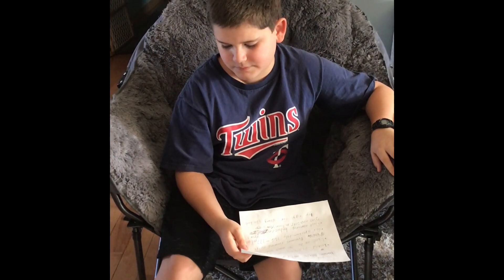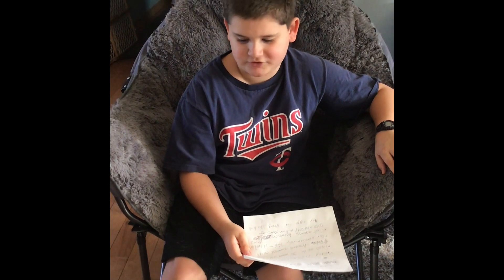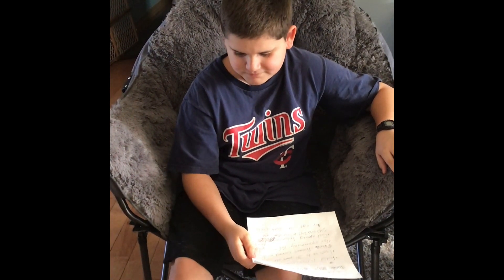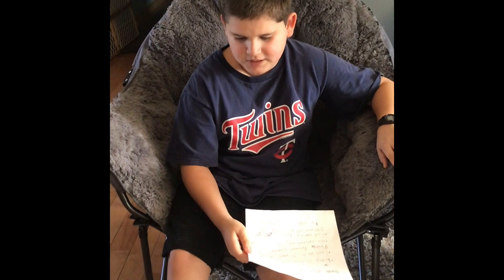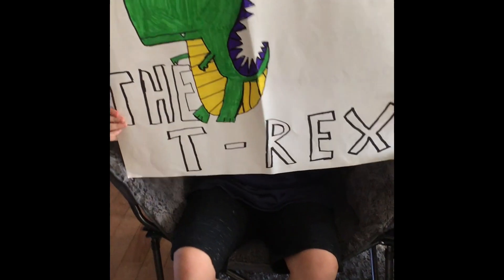Why did you choose a T-Rex? Because I thought it would be easy, but apparently it was just a lot of research. Did you like it? It was pretty fun. What I mostly enjoyed was drawing the tiny little T-Rex.